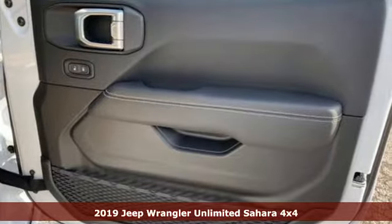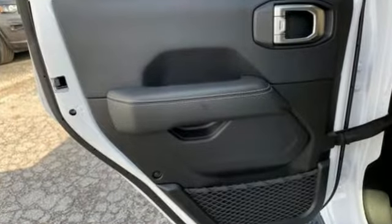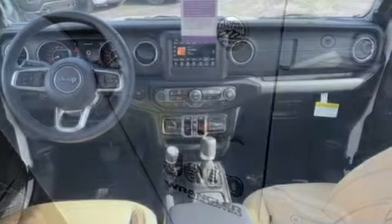It boasts an impressive list of features like these: intercooled turbo inline four-cylinder engine, dual zone climate control, streaming audio, configurable instrument gauges, and heated steering wheel.